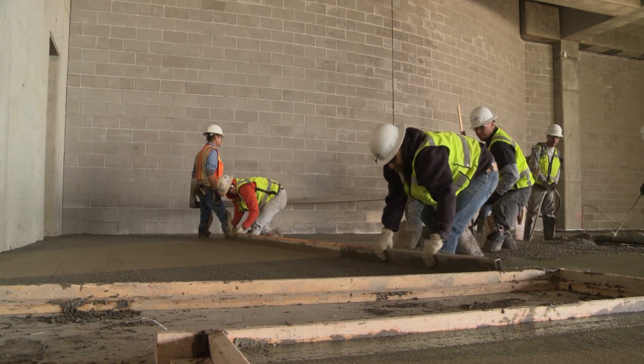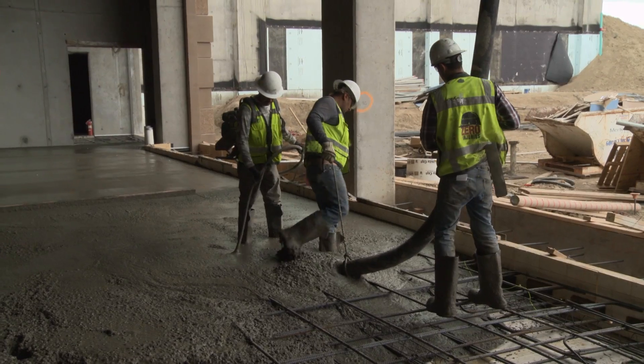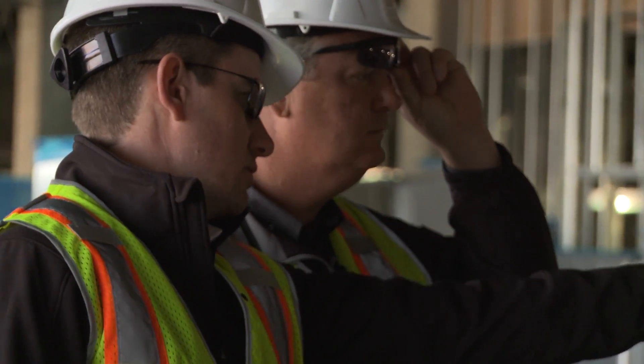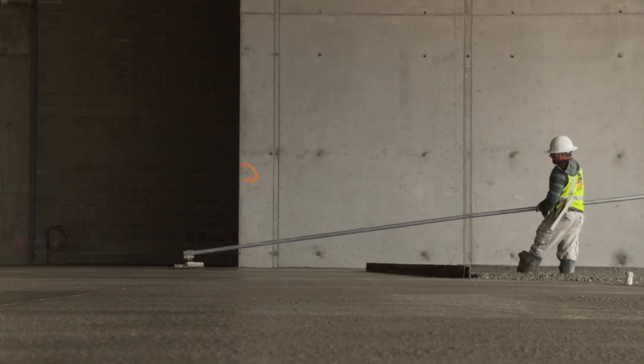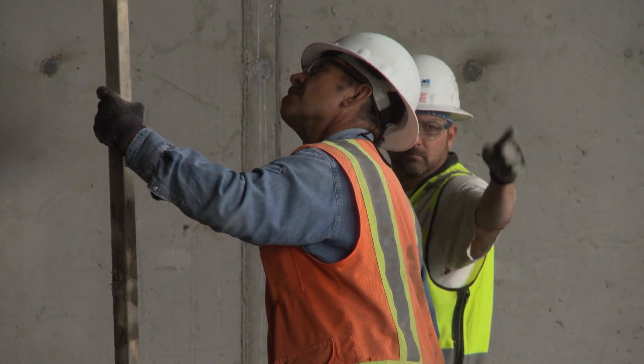One of the biggest pieces of this project is the time frame — it'll be 14 months, so time is a critical component for us. Aridus is a rapid drying concrete. It's a solution for moisture mitigation problems that we see on many jobs. It's a combination of our aggregates and admixtures that puts together a product that allows it to dry very fast so that they can put down moisture sensitive flooring.